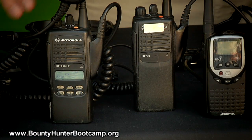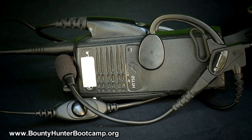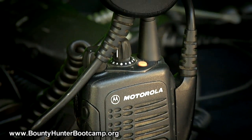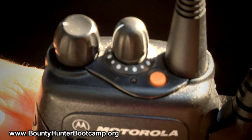Which leads us to our Motorolas. The very first radios we went with were the Motorola HT750s, which is this radio here. In fact, it's the radio that I still use today. Then we elevated up to the Motorola HT1250, which has a little bit more options and a little bit more channel selection.